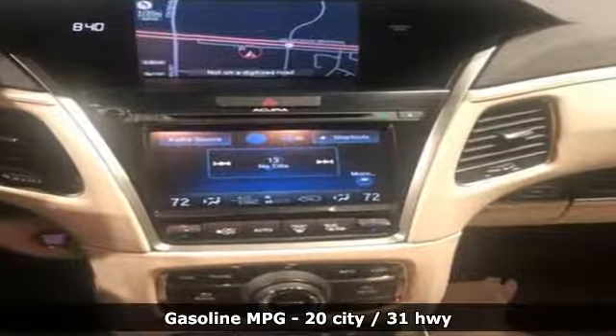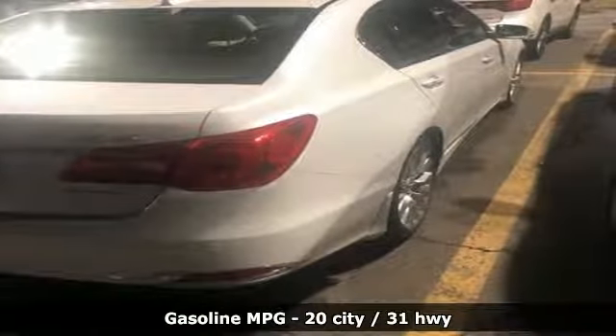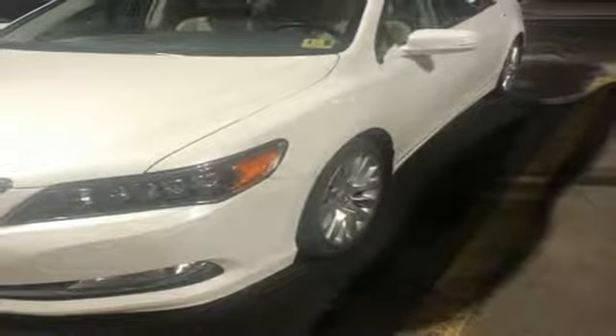Streaming audio, dual zone climate control, power heated mirrors, power sliding and tilting sunroof, V6 engine, all wheel steering.